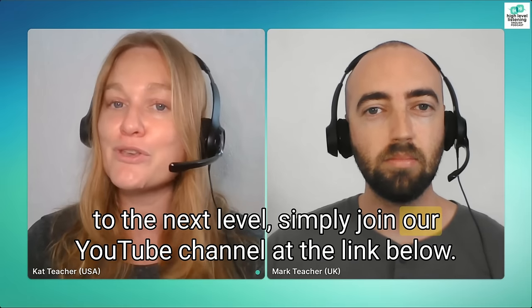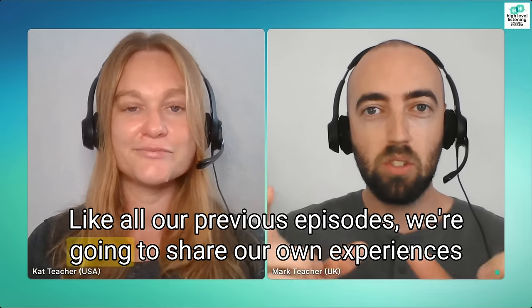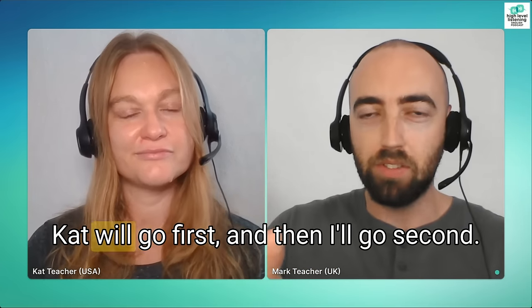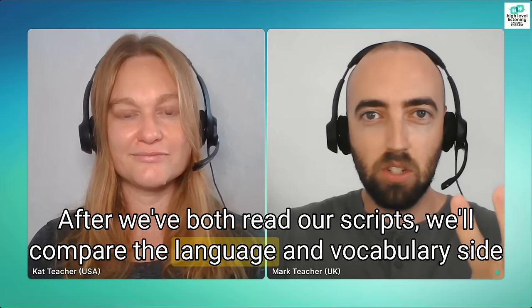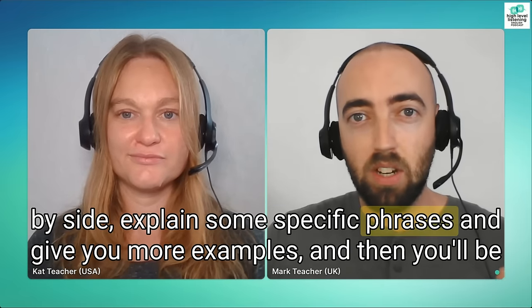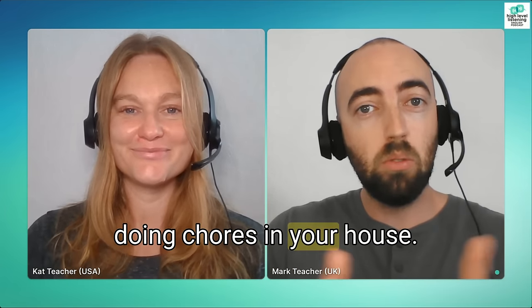Simply join our YouTube channel with the link below. Like all our previous episodes, we're going to share our own experiences about doing chores around the house. Kat will go first and then I'll go second. After we've both read our scripts, we'll compare the language and vocabulary side-by-side, explain some specific phrases, give you more examples, and then you'll be able to use them when you talk about doing chores in your house.